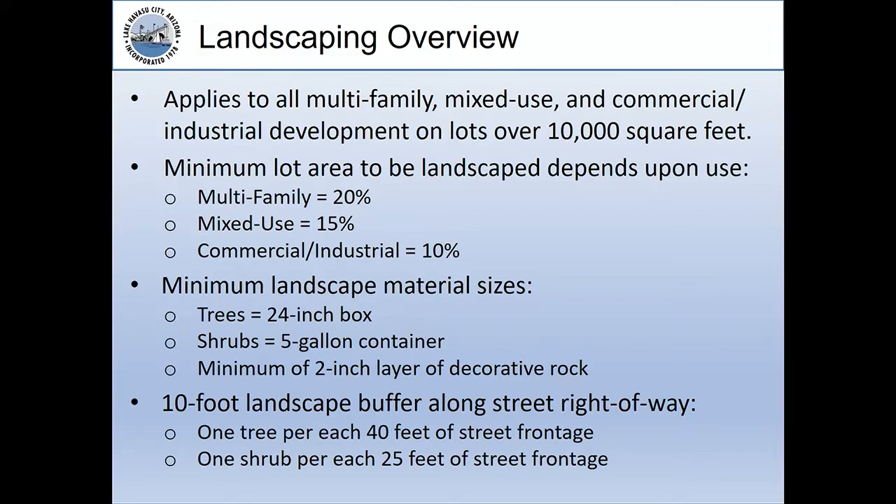There are also minimum landscape material sizes: trees need to be 24-inch box size, shrubs at least five-gallon containers, and a minimum of two inches of decorative rock. There's also a required 10-foot landscape buffer along the street right-of-way, with one tree for every 40 feet of street frontage and one shrub for each 25 feet of street frontage.